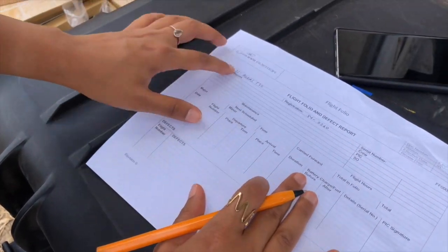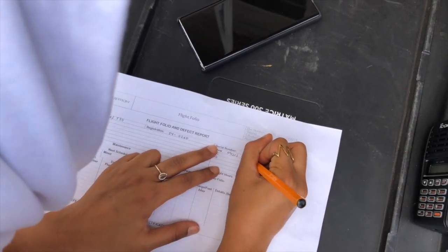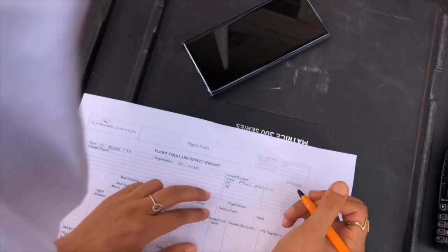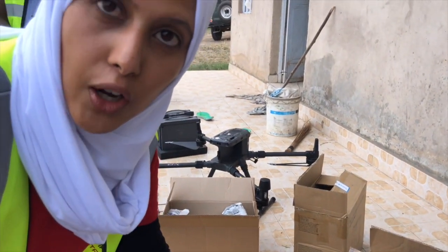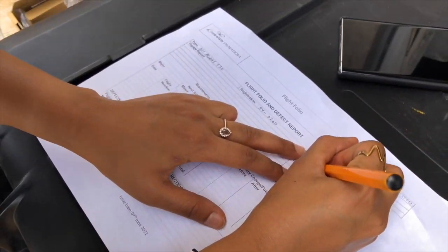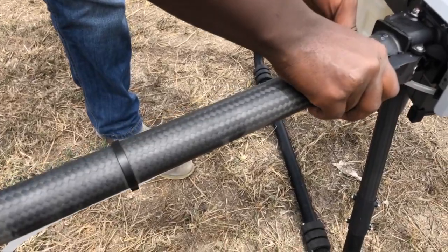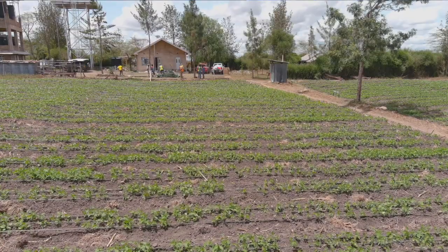This is the flight folio of the drone, whereby we fill in the details of the drone just as you do for a regular aircraft — the battery details before and after flight — so we can track any maintenance or rectification needed and keep track of flight hours for that particular drone. Here I'll be filling in the name of the crew. In this environment we're looking at a few obstacles like trees, and the observer should stand out to look out for such eventualities and inform the pilot in charge.